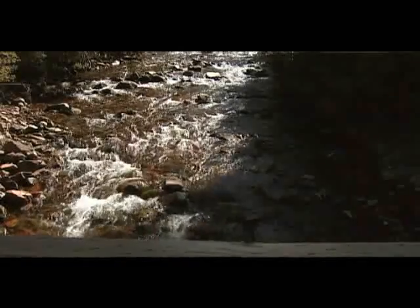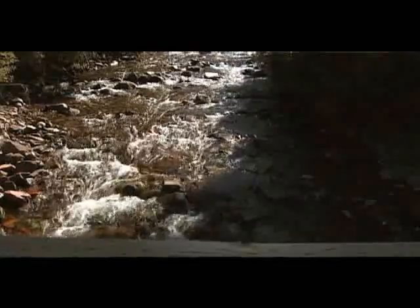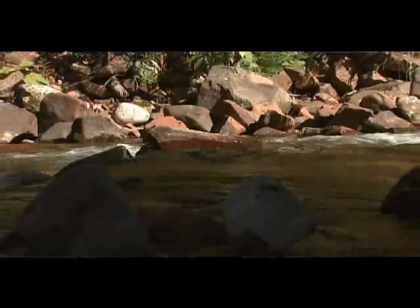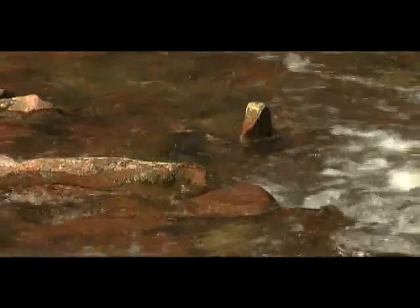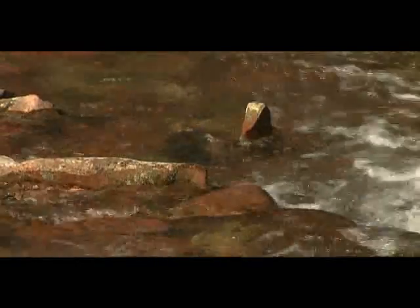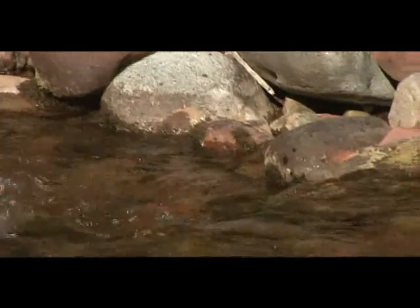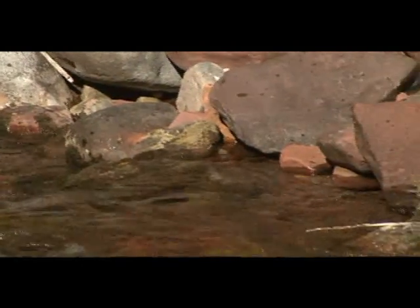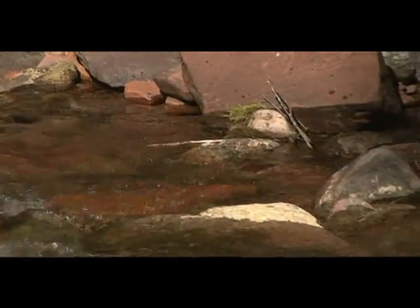Now you're looking at about 20 CFS in the stream, actually about 23. Take a look at the water, take a look at the rocks, and notice any difference you see from the 14 we showed earlier. The number 20 comes from a couple of folks who say that's the appropriate amount for the stream to run at. We wanted to show you that number to show the difference between 14 and 20 and what that actually looks like in the stream, rather than what it just sounds like.